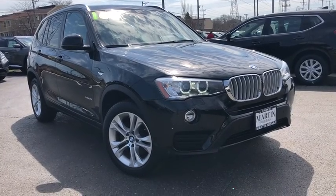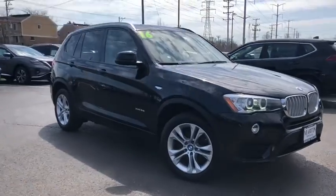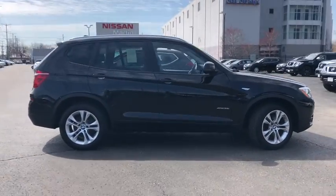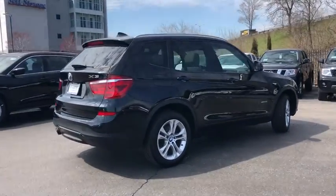The 2016 BMW X3. BMW X3 builds on the success of the original by developing its core competencies while adding new technology to establish new benchmarks for agility, efficiency, and comfort.